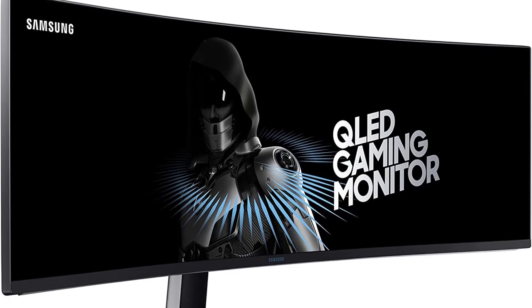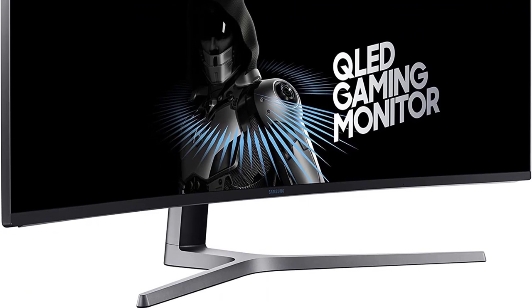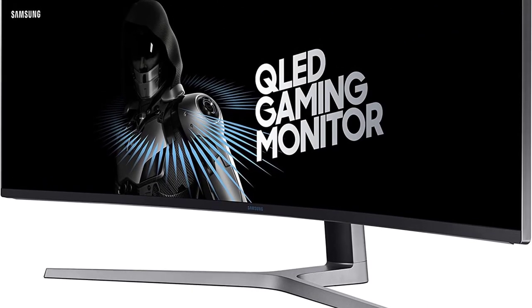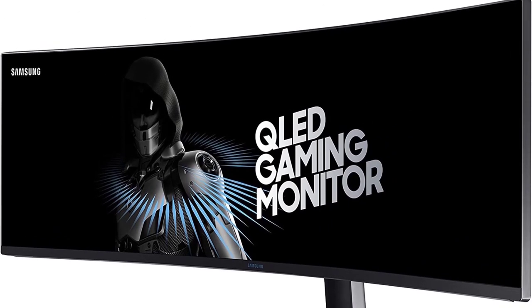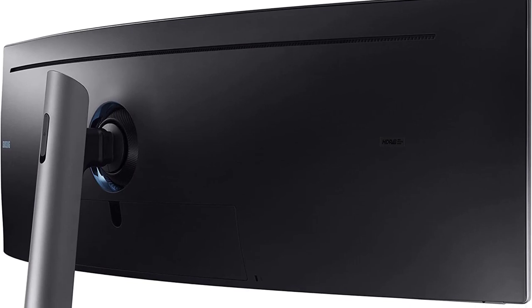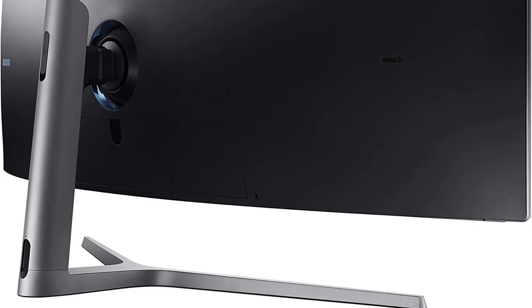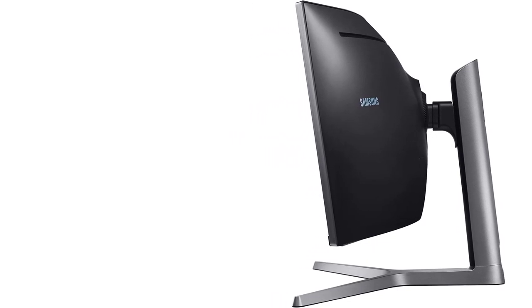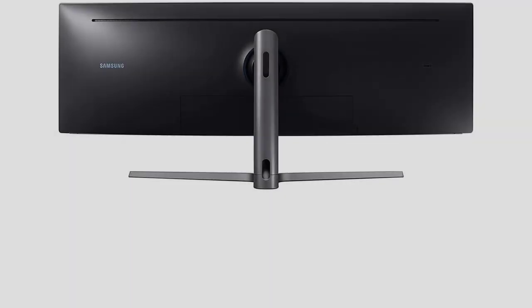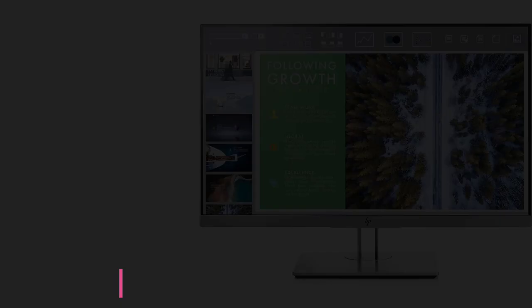The Alienware AW2720HF looks every part the gaming monitor with a gorgeous white chassis. The back panel features hexagon-shaped buttons for tweaking display settings at the bottom corner, and an illuminated Alien logo at the diagonally opposite top corner. There's also a stand with a vertical illuminated ring further accentuating its design. Connectivity options include HDMI, USB (downstream and upstream), 3.5mm audio with headphone out and line out, and DisplayPort.